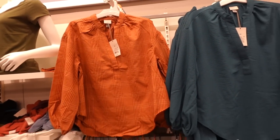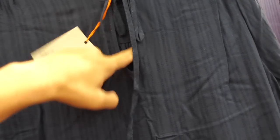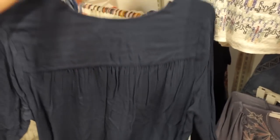Long sleeve top from Nox Rose — this one has a higher neckline, little tie detail with the keyhole, shoulder detail, long sleeve with smocking on the wrist, and then you do have that length in the back. This one is going to be $30.